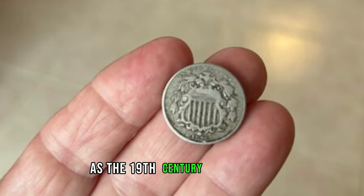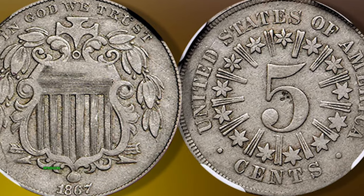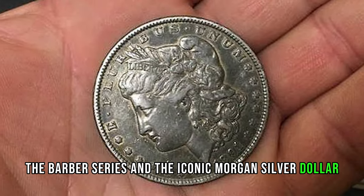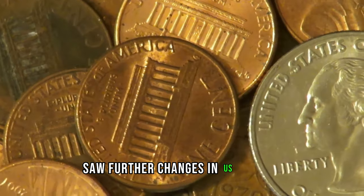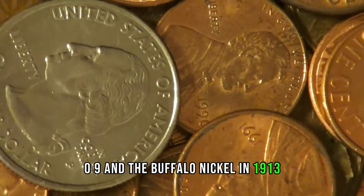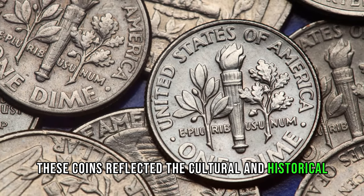As the 19th century progressed, the United States Mint continued to innovate, introducing new denominations such as the shield nickel, the Barber series, and the iconic Morgan silver dollar. The early 20th century saw further changes in US coinage, including the introduction of the Lincoln cent in 1909 and the Buffalo nickel in 1913. These coins reflected the cultural and historical themes of the time.